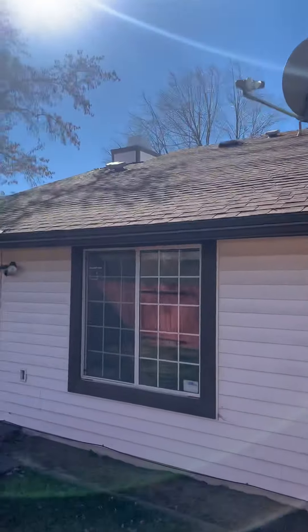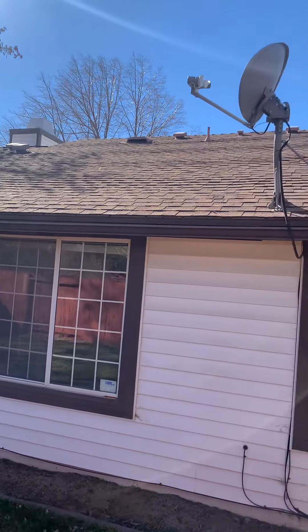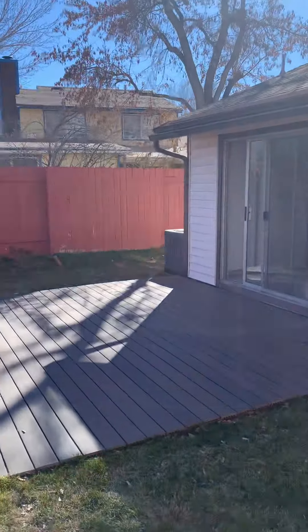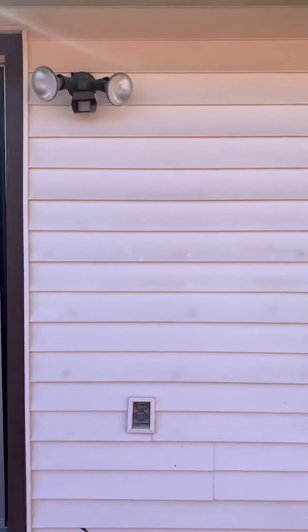From back here, the roof looks the same — not in any bad shape. It actually looks better on this side. There are just a couple of slight ridge shingles kind of going up, so that's something I would consider getting further inspected.